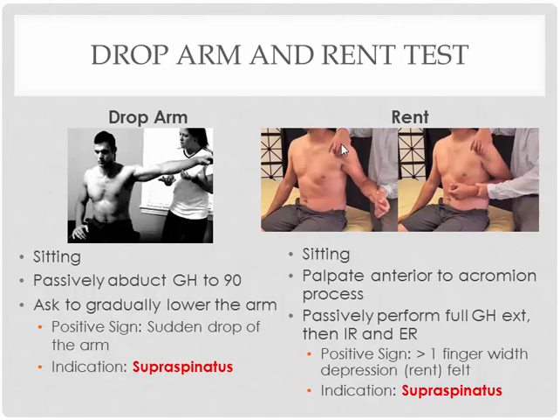The REN test is a palpation test — you're going to use your finger to dig underneath the acromion process, and then fully extend the patient's glenohumeral joint so you can actually palpate the supraspinatus tendon insertion area. From there, you're going to internally and externally rotate the shoulder back and forth. What you're trying to do is palpate the supraspinatus tendon. If there is a palpable gap or depression over the tendon that's bigger than one finger width, we consider that a positive test, indicating a supraspinatus tear.